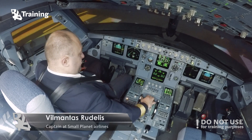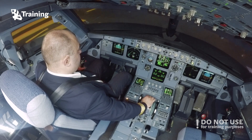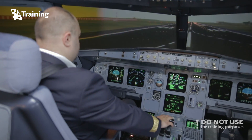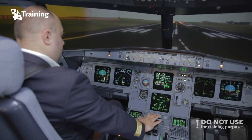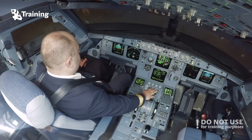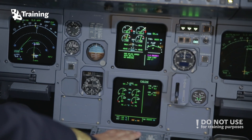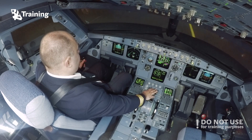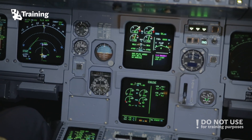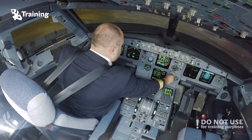Take off. Thrust set. Levers. TOGA. Man TOGA. SRS. Autothrust blue. 80 knots. 100. V1. Rotate. Positive climb. Gear up.